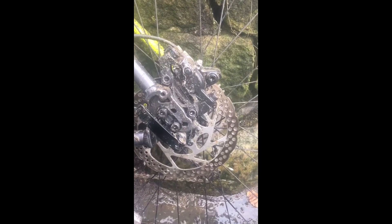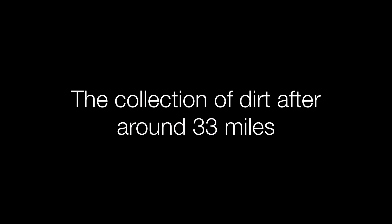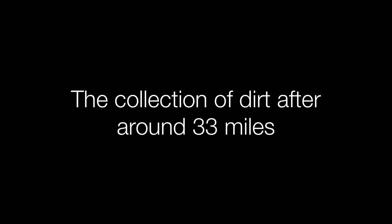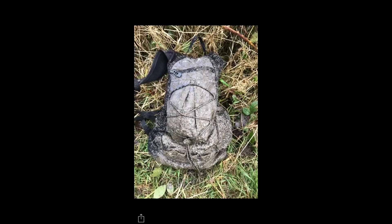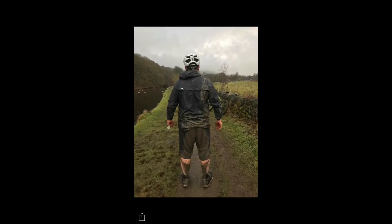This is what I call cut brakes. I've just had a mega downhill section.